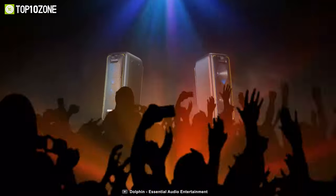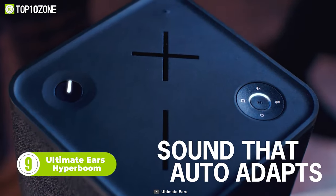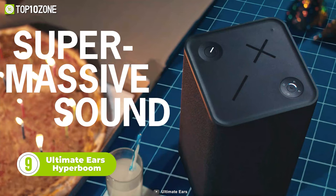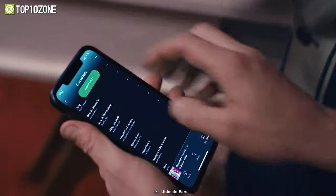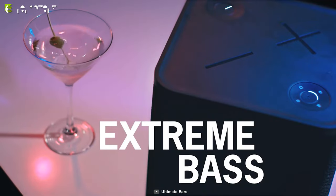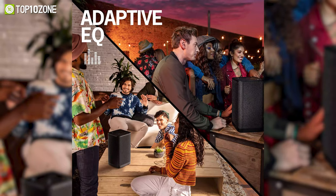Now here's the Ultimate Ears Hyperboom, a portable and home wireless Bluetooth speaker that delivers truly epic sound with extreme bass. Its powerful precision woofers, huge passive radiators, and soft dome tweeters deliver a high-fidelity listening experience, so you get vibrant audio in all its glory at every volume level. The Hyperboom has a rechargeable battery that keeps the party going for up to 24 hours, and the adaptive equalizer reads the environment and automatically customizes the sound to whatever space it's in.